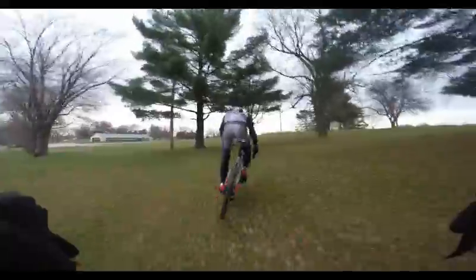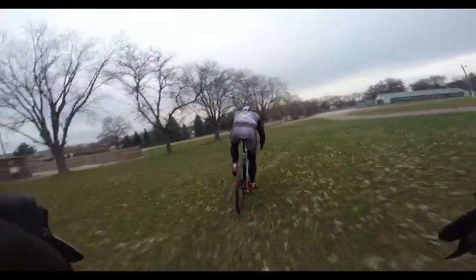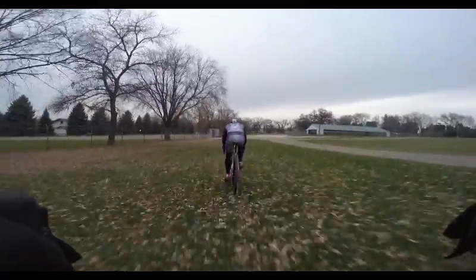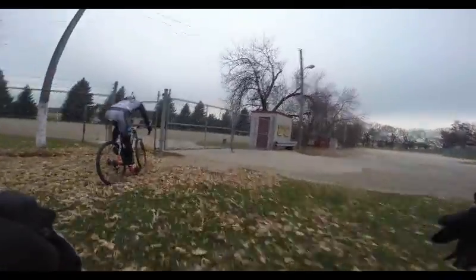This is one of the more turny technical sections. We're working our way back up the hill, and one of our goals for this course is to really take advantage of the features available at the park to create the technical features. Ideally, we won't have a lot of turns for turn's sake, but we really would like to take advantage of what's at the park — the hills.